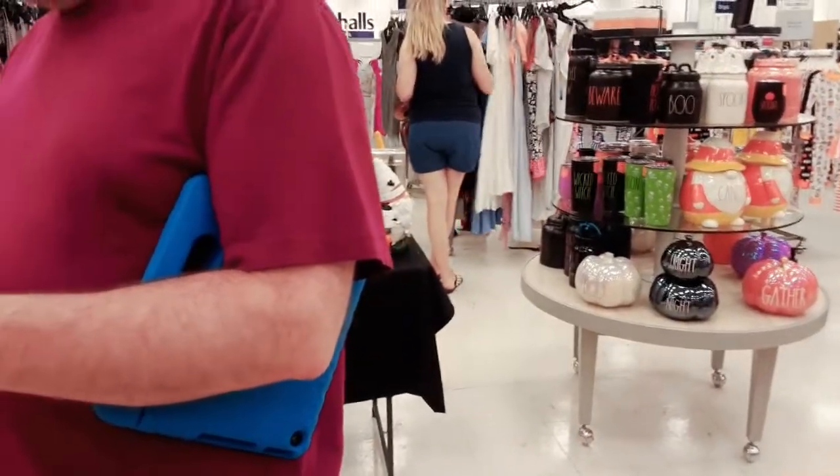I think that might be it for this location. We're going to go check out Spirit next, right down the street, so we'll see you there. Here we go.